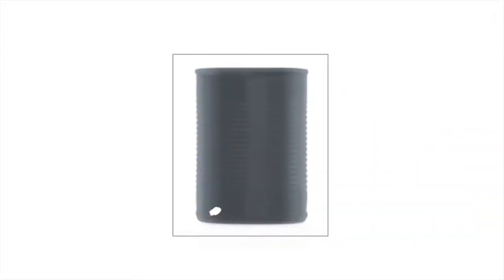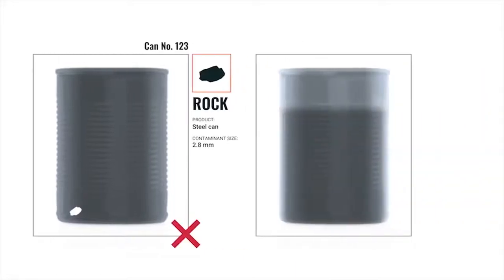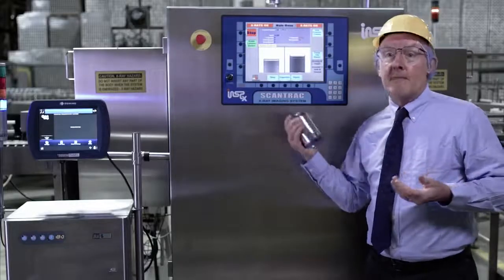If we can tell them from the image that can number 123 has got a big rock in it, they know what they're looking for. If we can tell them that can number 456 is an underfill can, they know not to waste their time. And the reason that's important to the customer is time is money. That's where we're really delivering a solution.